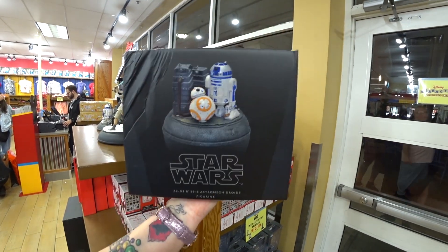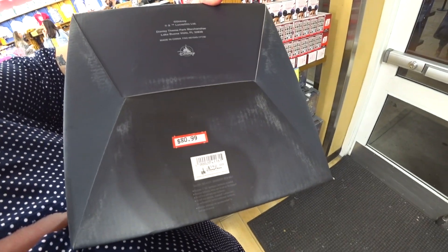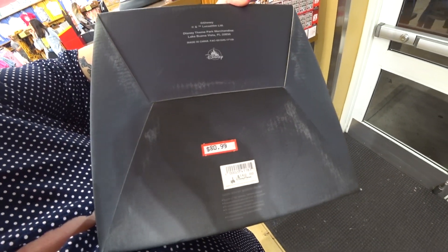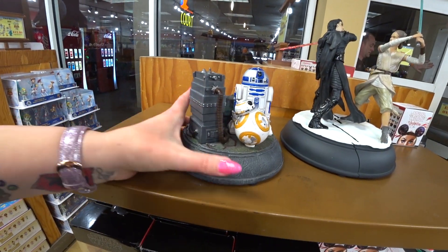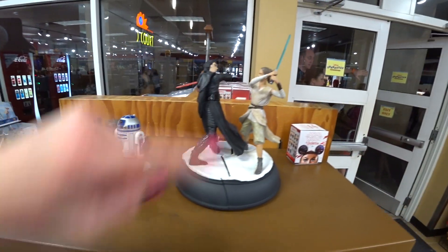There's a Star Wars figurine. All I know is it was $160 and it's only $80.99. And actually, here it is out of the box, so now I know more. And then there's this one here — that one is also $80.99.